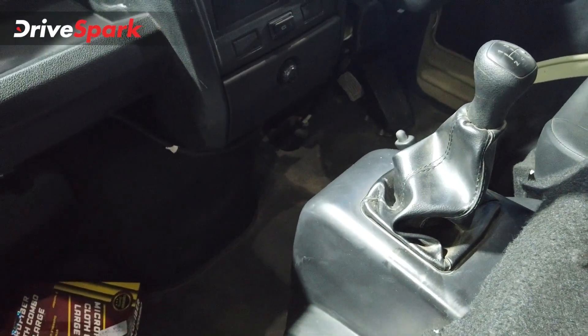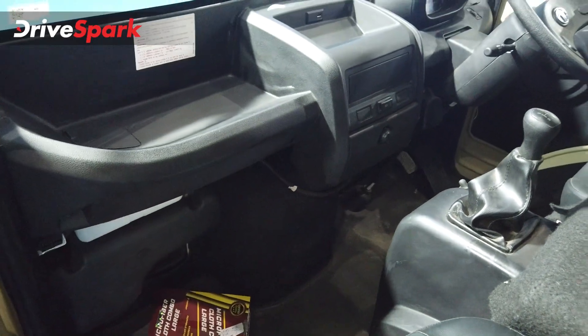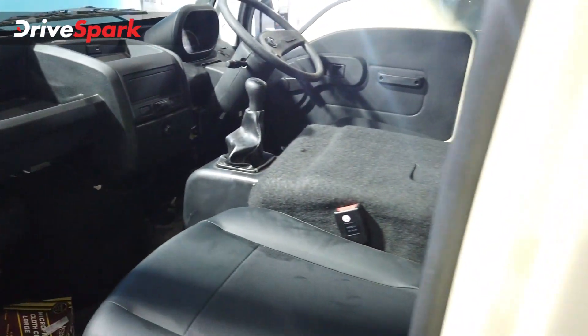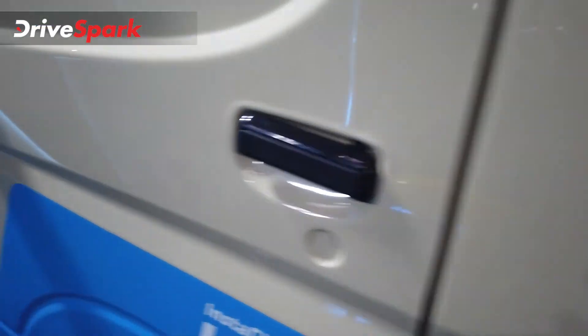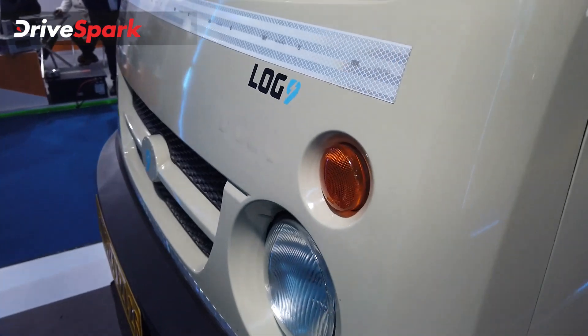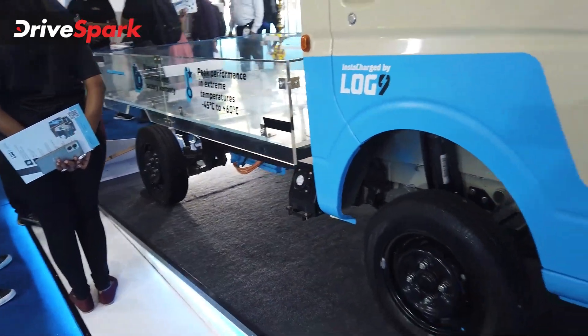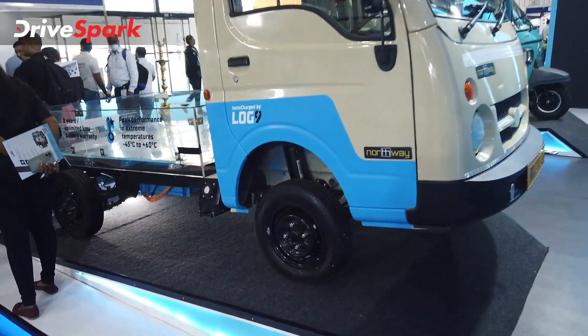The four-speed manual gearbox is exactly like the one found in a diesel, CNG, or petrol Tata Ace — but this one is electric. This makes it one of the first manual gearbox-driven electric vehicles in the Indian market. An exclusive video covering the NorthWay four-wheeler in detail is available on the channel.